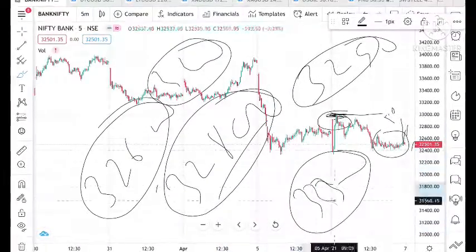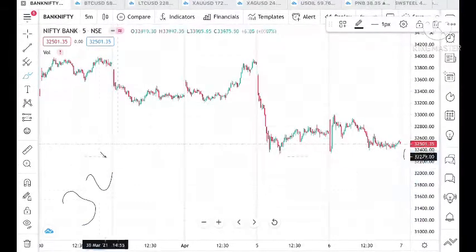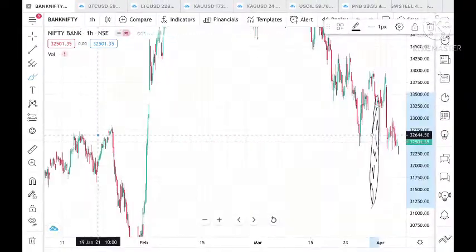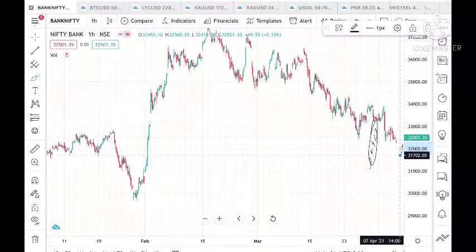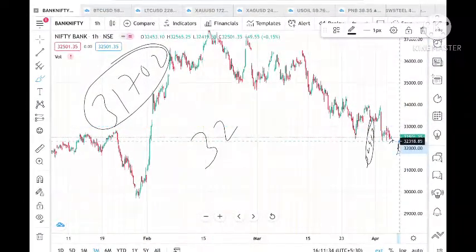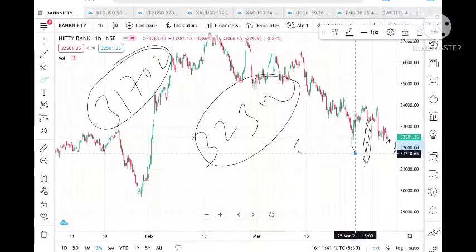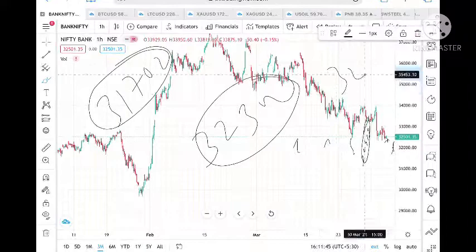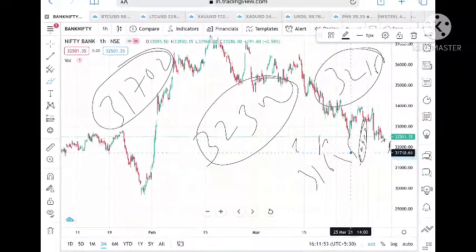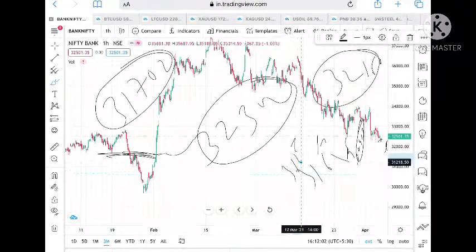If it goes below this level and if it goes below 32,417 then we can see it come further down, and the next support we can see it around 31,702. We have to wait — if it comes below 32,300 then the next support we can see around 32,000 to 31,700, but before that it can come to a level of 32,160. Once 32,160 is crossed then we can see a level of 31,635, which is a strong support, and from there we can see a little bounce back. If it crosses downside then we can see a level of 31,368 also. This is for Bank Nifty. Now let's look at Nifty.